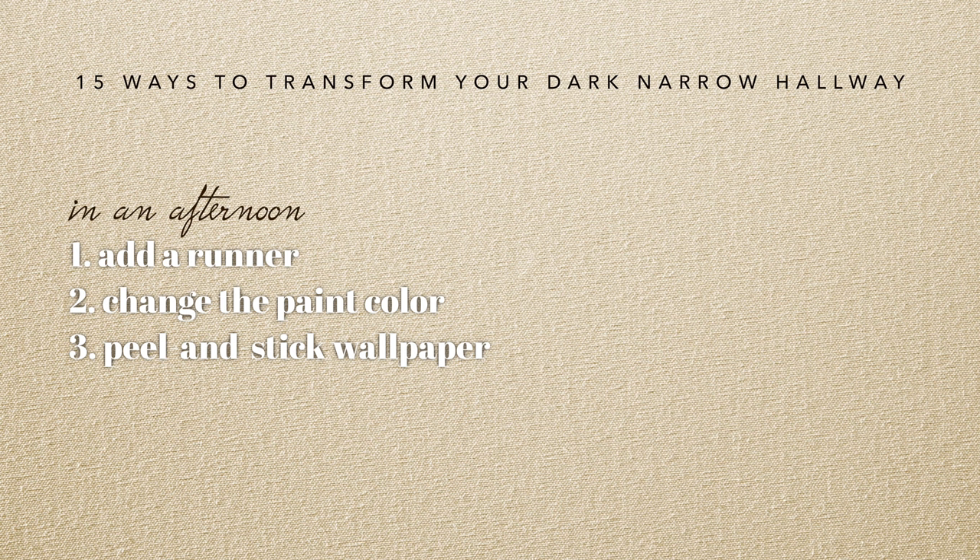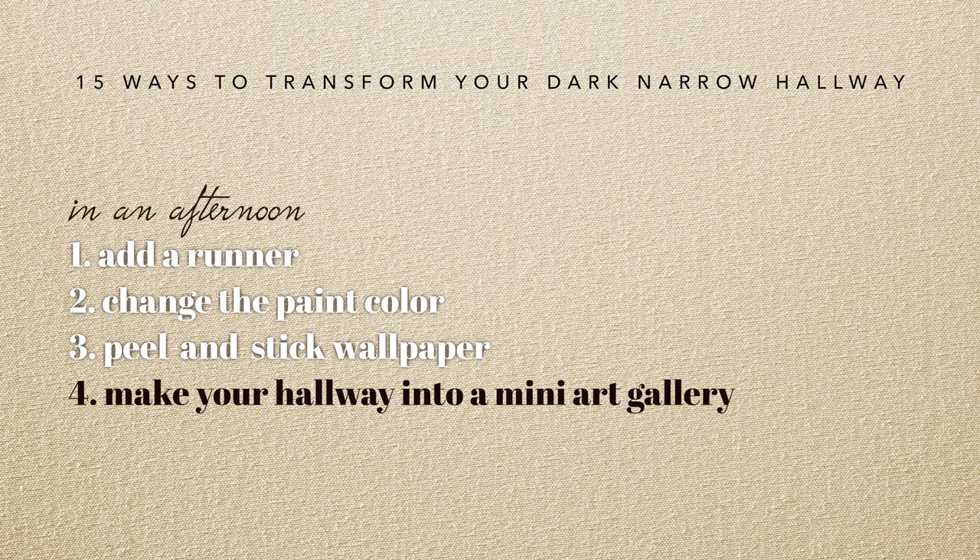The wallpaper peeking through the door — it's such a great design choice because it draws you. It makes you want to go into that hallway. If you want to take your afternoon project just a little bit further, you can turn your dark and narrow hallway into a mini art gallery. Find a couple of beautiful, bold pieces of art and beautiful frames — I found both of mine at my local thrift shop. Install some battery-powered picture lights above them with a remote. Instantly, you've got ambiance. You can even paint some abstract art yourself or buy vintage artwork from Etsy and have it printed larger to fit your thrifted frames.